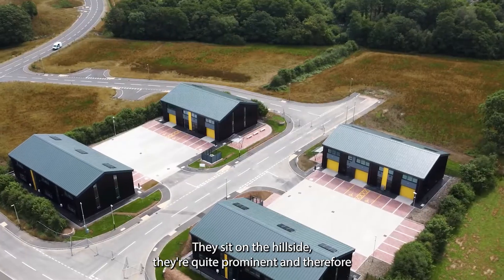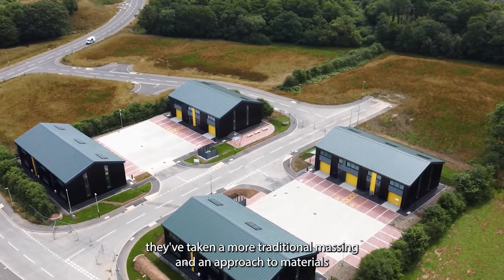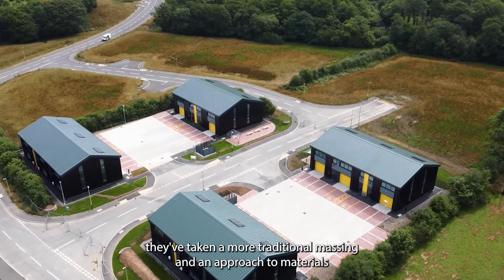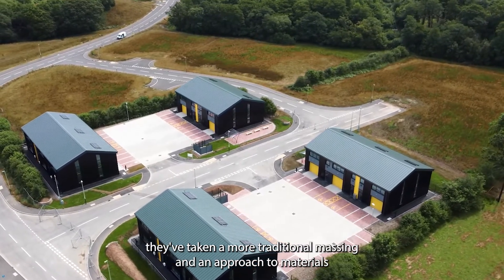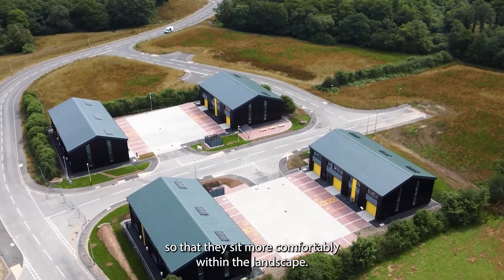They sit on the hillside and are quite prominent, and therefore they've taken a more traditional massing and an approach to materials so that they sit more comfortably within the landscape.